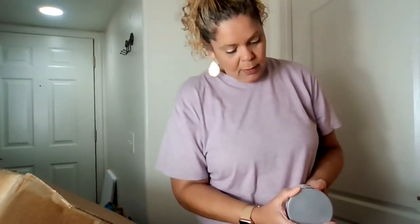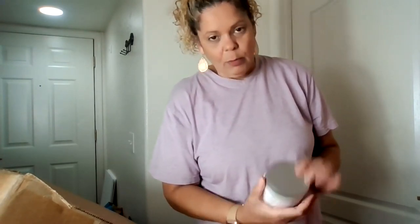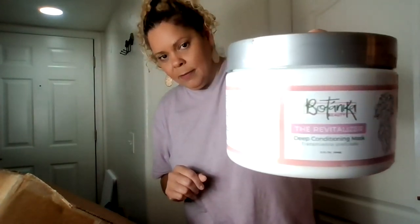This is Botanica Beauty The Revitalizer Deep Conditioning Mask. I'll probably keep this for myself — I love deep conditioning masks because I color my hair. It's full-size, so I'll leave that out since I know I'm going to keep it.